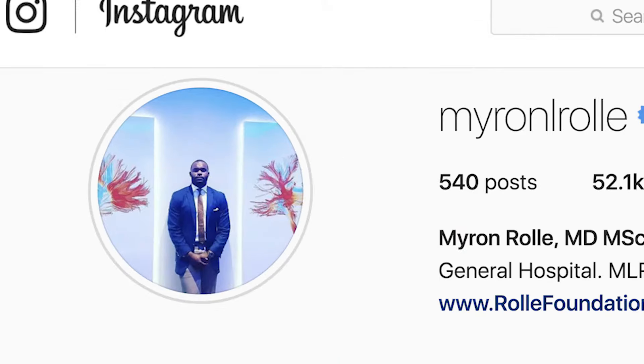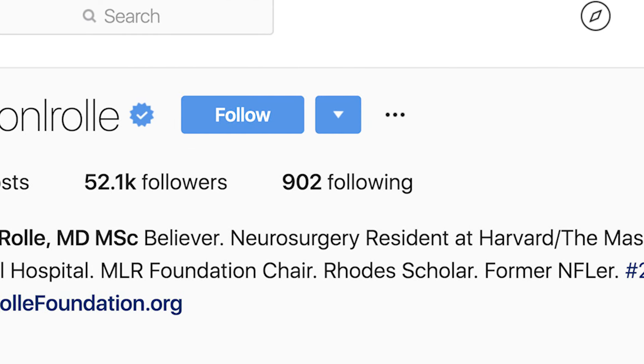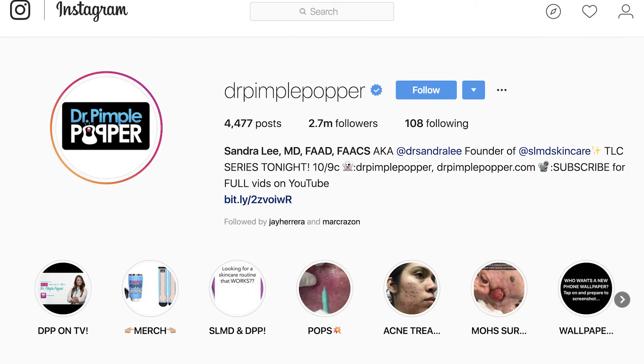Setting up your Instagram business account is one of the most important things you do before you start creating content. You'll want to choose a great photo — either a headshot or your business logo — and include relevant information about your services. Choose a handle that's descriptive and clear, and include a link to your practice so patients know where to go for more information.